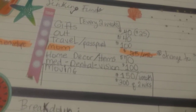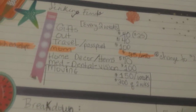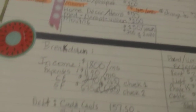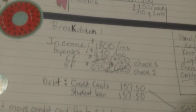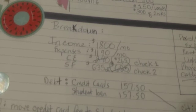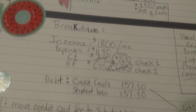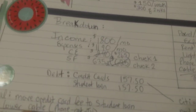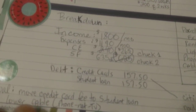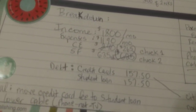For my moving fund, I set $150 a week — that's the goal. My income is $1,800 a month, roughly. Expenses are $1,190, fixed and variable. Cash envelopes I have $265. Sinking funds $635. For debt — credit cards $157.50 and student loans $157.50.